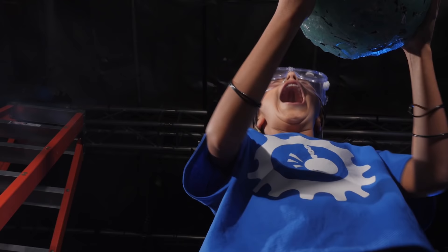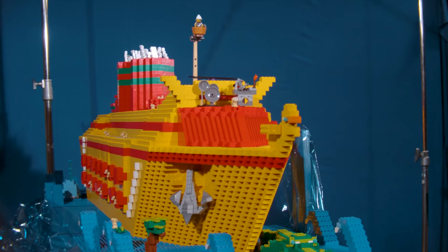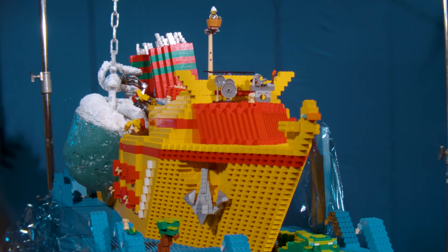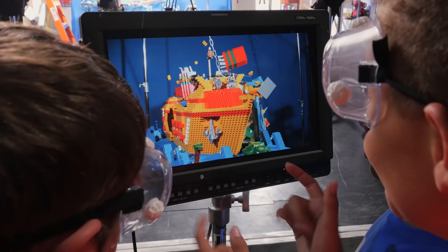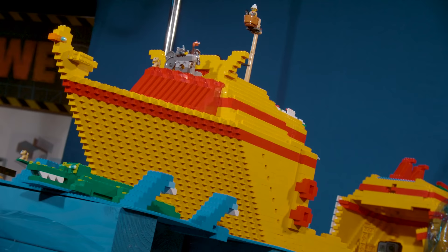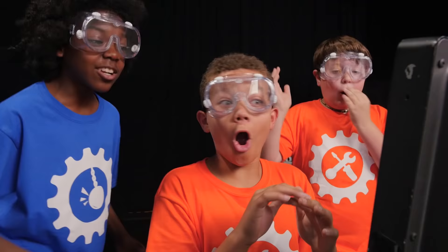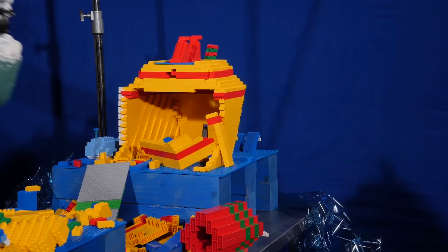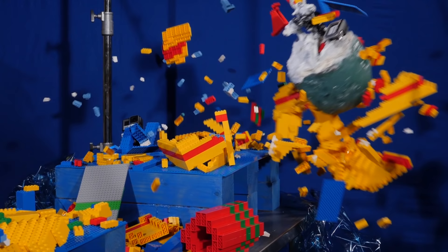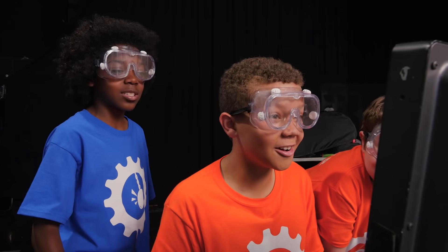Iceberg ahead! Oh my god! Look at the final slide! Oh my god! Did you see that? Wow! Whoa! That whole ship is destroyed now.